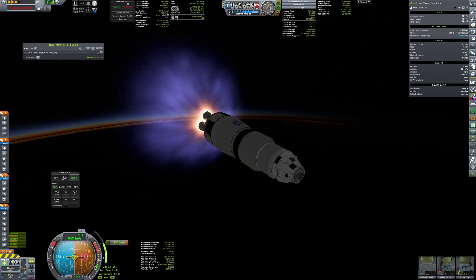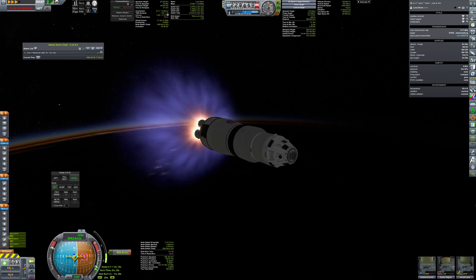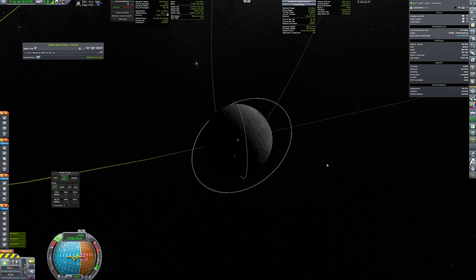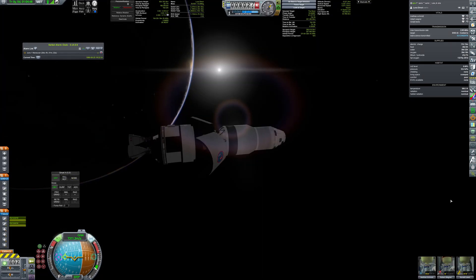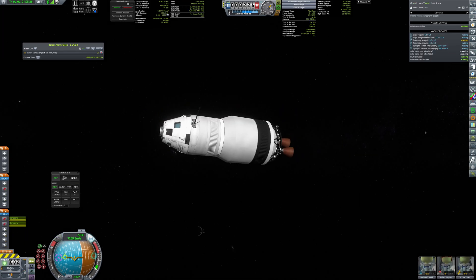I'm using a transfer stage powered by three NK-31 engines, which accelerates the craft to almost 11 km per second, putting it on a collision course with the moon. Some minor adjustments were made with the RCS thrusters to fine-tune the approach. The translunar stage is jettisoned and solar panels are extended to provide electricity for the trip.